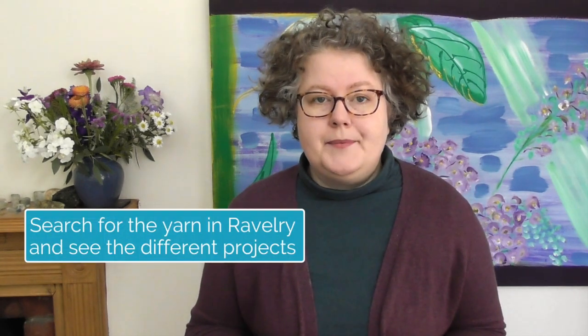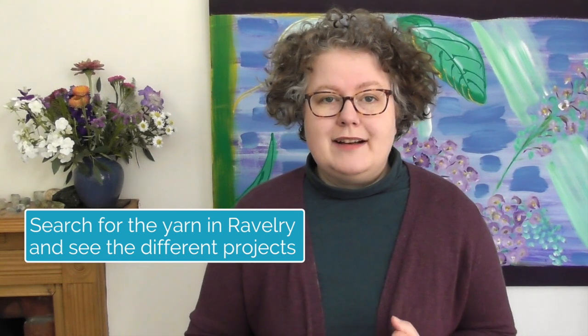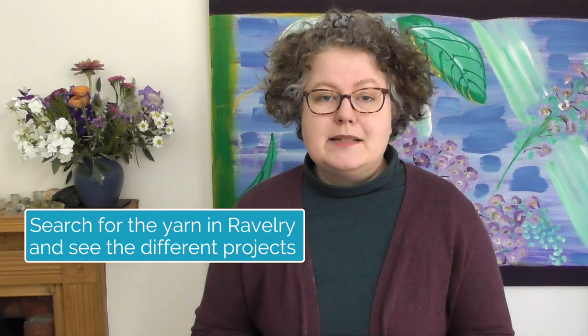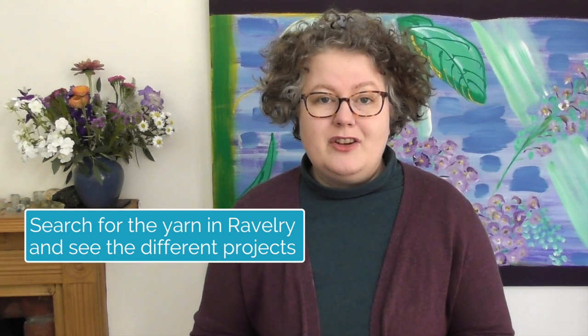The other place you might find photographs and lots of different projects with your yarn is Ravelry. You can look for the yarn on Ravelry and it will show you all of the projects that have been knitted with that yarn. It will also show you people's stash of that yarn, and lots of photographs of the same colour yarn will really help you find out more than you might just looking at it on a single website.